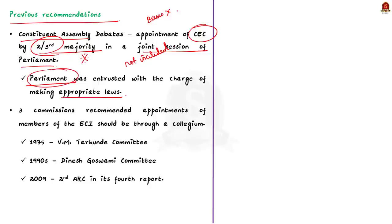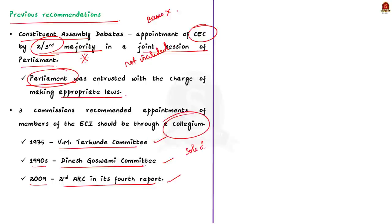Four important commissions were constituted regarding this matter: the V.M. Tarkunde Committee, the Dinesh Goswami Committee in the 1990s, and the Second Administrative Reforms Commission in 2009. All of these committees recommended that appointments to the Election Commission should be based on a broad collegium system, rather than by the sole decision of the ruling government.